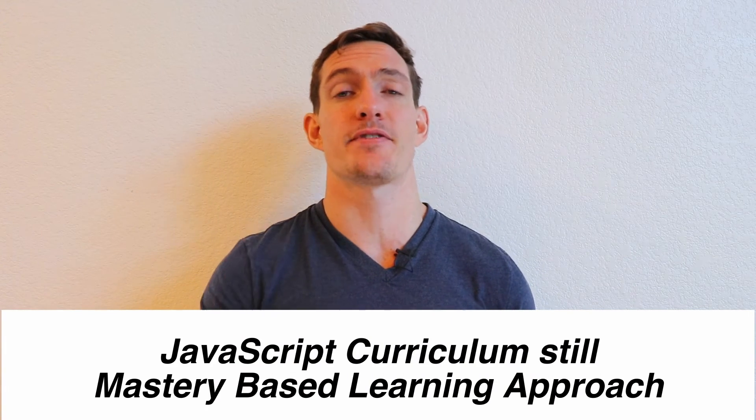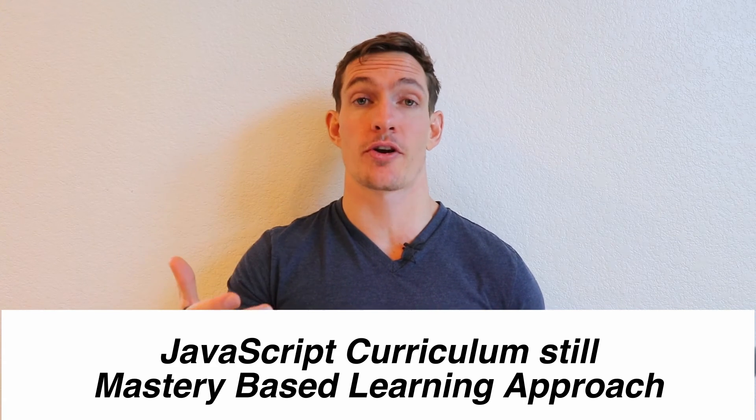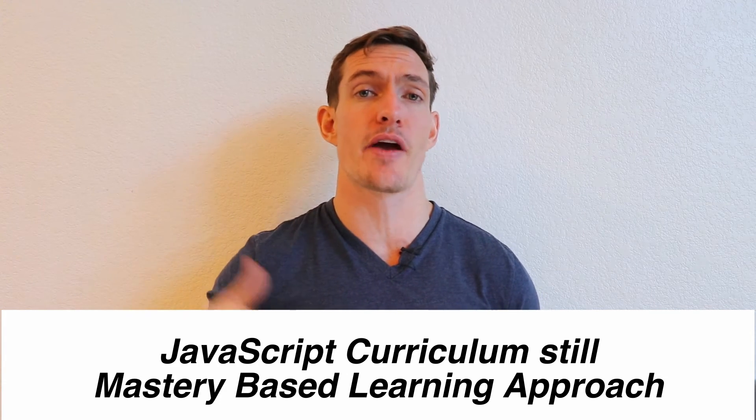The last thing is they've emphasized that this JavaScript curriculum is still equally committed to a mastery-based learning approach to software engineering. Just like the Ruby curriculum, they're going to hammer in the basics to an extremely detailed and nuanced degree so that you're familiar with both JavaScript front-end and back-end development at a very detailed level and are able to solve problems and build solutions from the ground up without having to rely on one way of doing things.